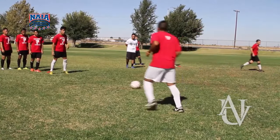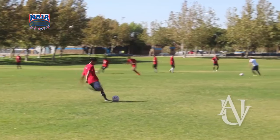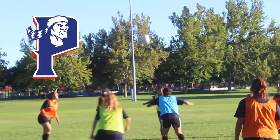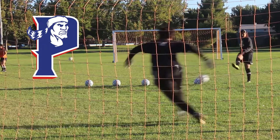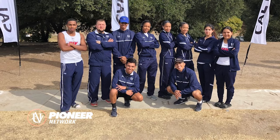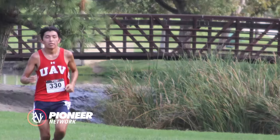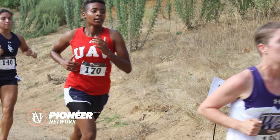Did you know UAV has a men's and women's soccer team? Now you do! They play at one of the largest soccer complexes in the West, called the Lancaster National Soccer Center. The Pioneers play their home games on the FIFA certified field at the complex — be sure to come check out some of their exciting games this fall. The Pioneers cross country teams cover a lot of ground in the Antelope Valley, competing at the national level all over Southern California in NAIA and CalPAC tournaments.